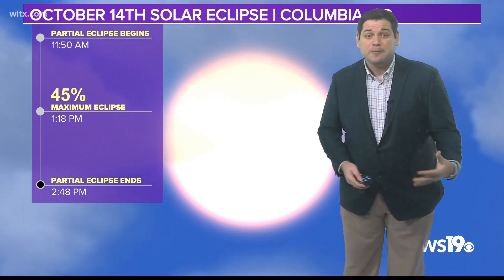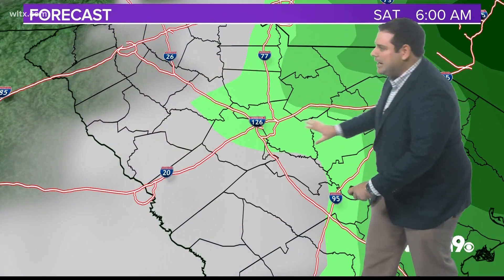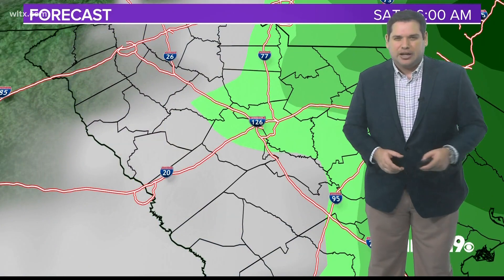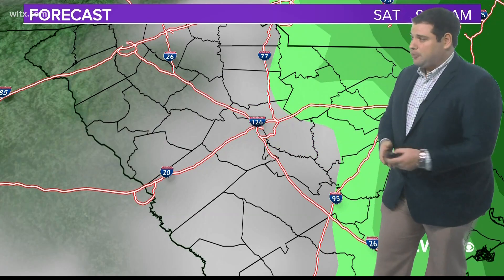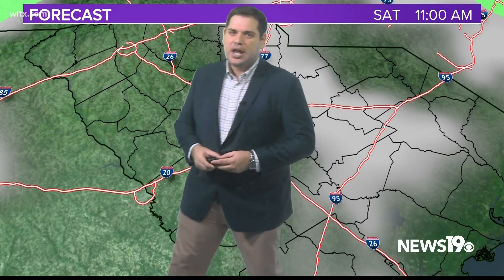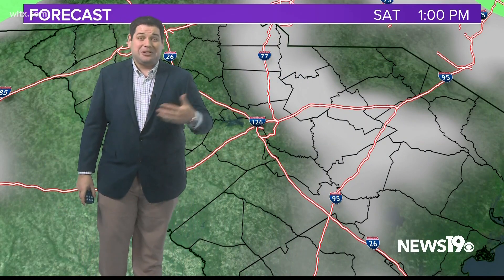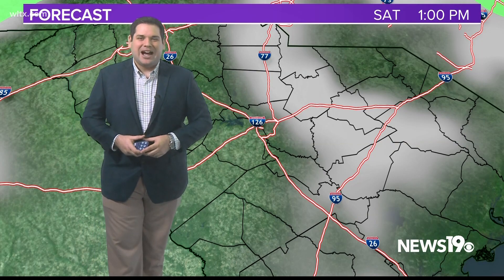As for the weather, there is a cold front that's going to be moving out of the area, so maybe some rain early Saturday morning and some cloud cover with that. But right now the thinking is, as we get towards the eclipse itself, partly cloudy skies are looking possible for the region, so I think a lot of us will be able to see this event.